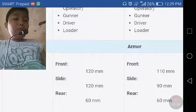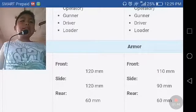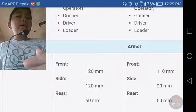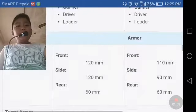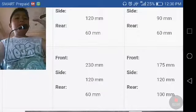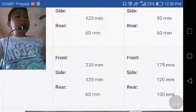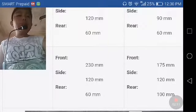The armor of the WZ-111 is 120 millimeters front, 60 millimeters on the side, and 60 millimeters in the rear. The IS-3's front armor is 110 millimeters, 90 millimeters on the side, and 60 millimeters in the rear. For turret armor, the WZ-111 is 230 millimeters in the front, 120 on the sides, and 60 in the rear, while the IS-3 has 175 millimeters frontal turret armor, 120 on the sides, and 100 in the rear.